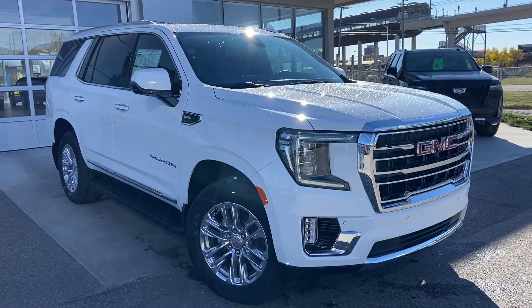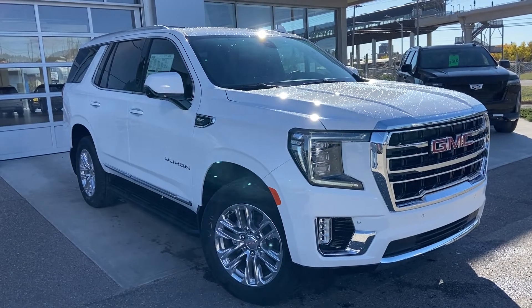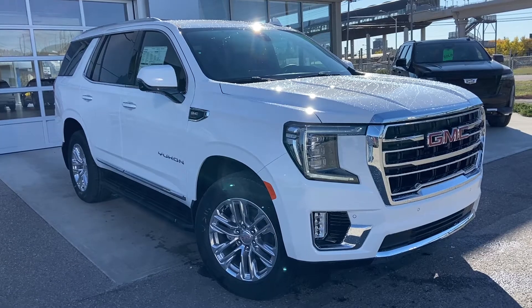Welcome to the brand new 2021 GMC Yukon SLT. The SLT Yukon is powered by a 5.3 liter V8 engine and mated to a 10-speed automatic transmission.